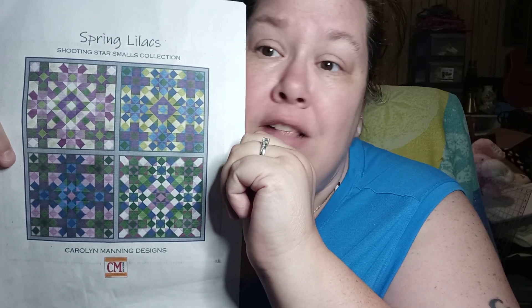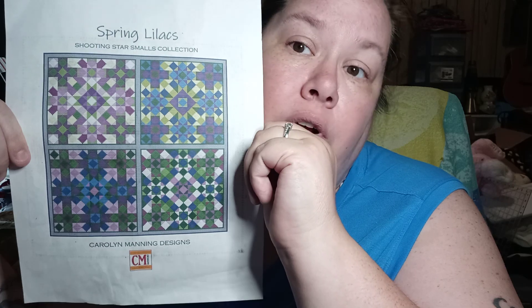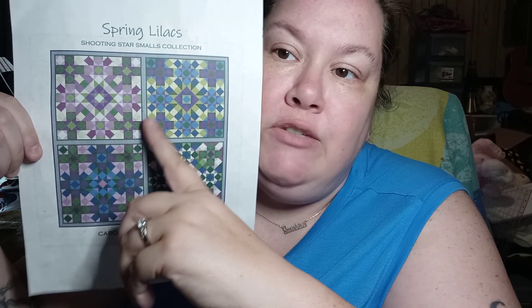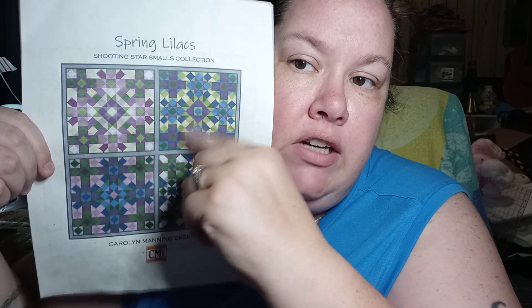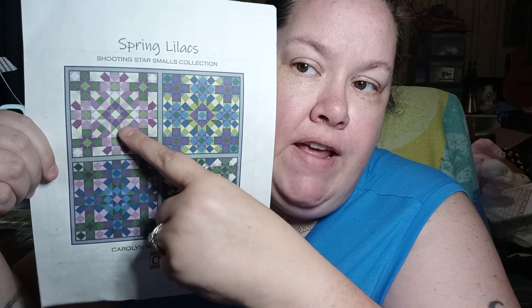Hey y'all, happy Tuesday! I've got something really exciting to talk about today — I reached a personal goal. On Carolyn Manning Designs, she is releasing a lot of designs right now. She doesn't know me and I'm not sponsored, but I love her work. I swore I wouldn't do any more full coverage, but I got this one — it was gifted to me. I'm working on this piece right here and I'm halfway through, so I'm super excited!